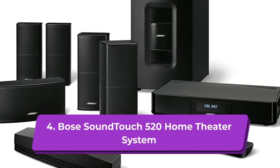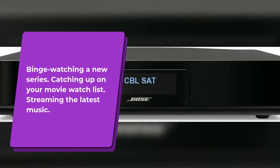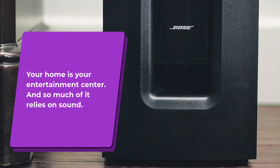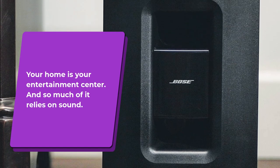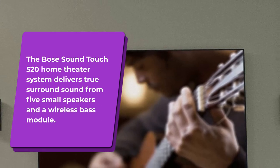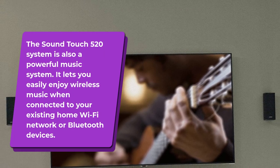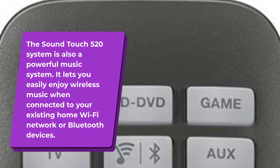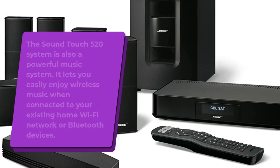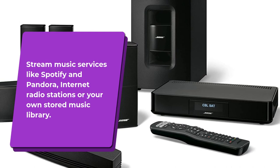4. Bose SoundTouch 520 Home Theater System. Binge watching a new series, catching up on your movie watch list, streaming the latest music — your home is your entertainment center, and so much of it relies on sound. The Bose SoundTouch 520 Home Theater System delivers true surround sound from five small speakers and a wireless bass module. The SoundTouch 520 system is also a powerful music system, letting you easily enjoy wireless music when connected to your existing home Wi-Fi network or Bluetooth devices. Stream music services like Spotify and Pandora, internet radio stations, or your own stored music library.